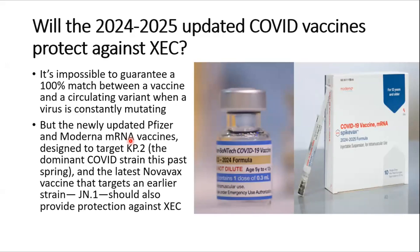A big question is whether the updated COVID-19 vaccines for 2024–2025 protect against XEC. It is impossible to guarantee a 100% match between a vaccine and a circulating variant when a virus is constantly mutating. However, it is believed that the newly updated Pfizer and Moderna mRNA vaccines, designed to target KP.2 and JN.1 strains, might be able to work against the XEC variant, and scientists are optimistic about that.